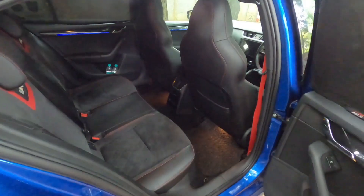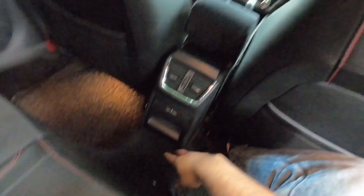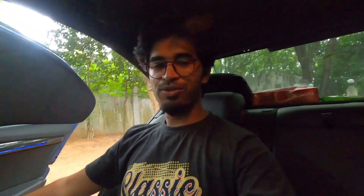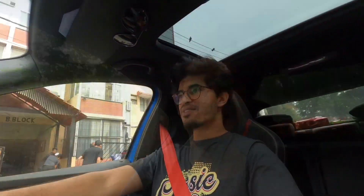Now let's check out the rear — a VRS with so much space that four people can have fun in this car. Even with the front seat set to my driving position, I still have knee room. There are AC vents, USB ports, and a small storage space. Headroom is also decent. This place is comfortable, and the rear seats also have VRS badging — so it's not just the driver who will be having fun.